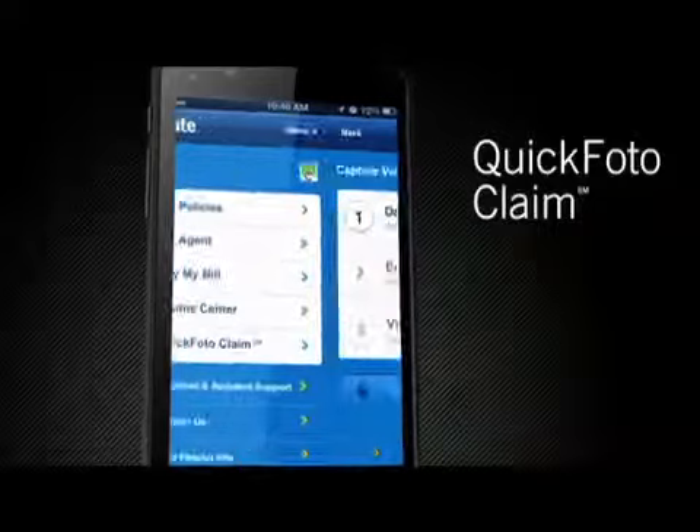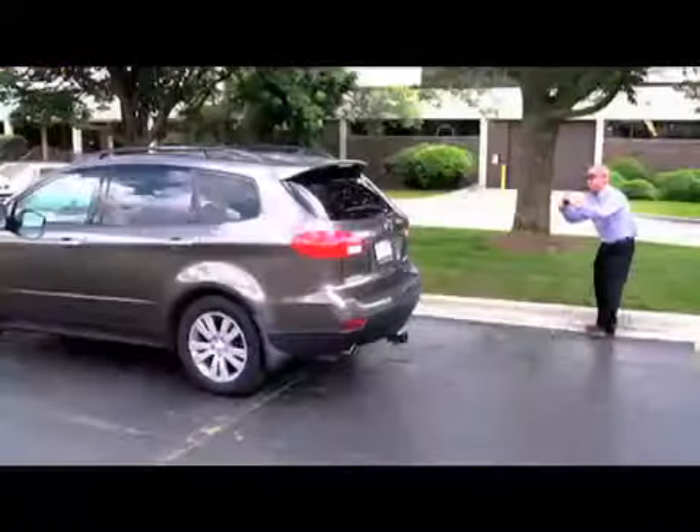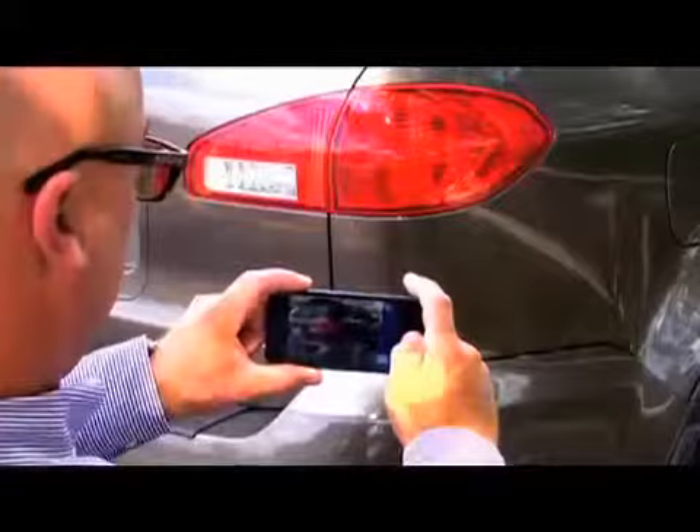Allstate is committed to meeting the evolving needs of our customers. Our latest innovation, Quick Photo Claim, enhances the customer experience by offering a faster, easier way to settle a claim. The app provides simple visual instructions to help the customer take the photos a claim adjuster needs to help them settle their claim.